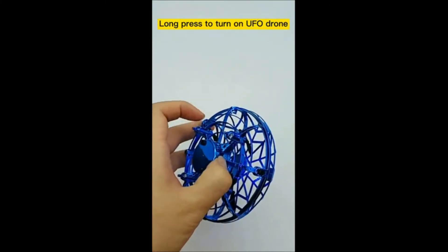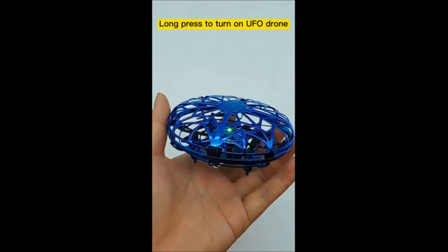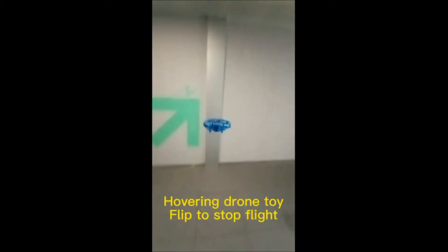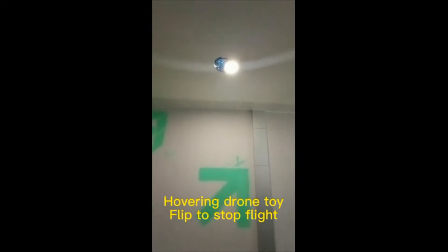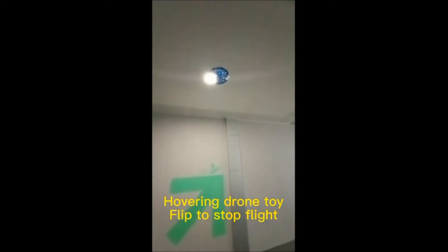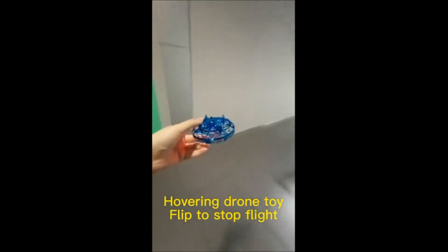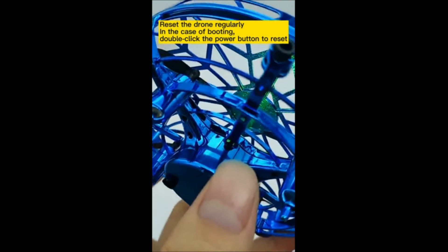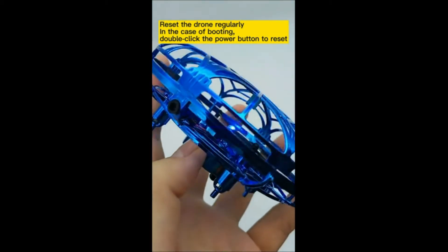The Hover Star UFO drone needs to be fully charged to start and must be reset after booting. Reset method: turn green after booting, flip the drone, and press the switch twice — the switch is on the bottom. It will turn three colors: red, blue, and green, with lights flashing alternately. Wait until the flashing stops, then gently throw the UFO aircraft — it will immediately start flying and automatically avoid obstacles.